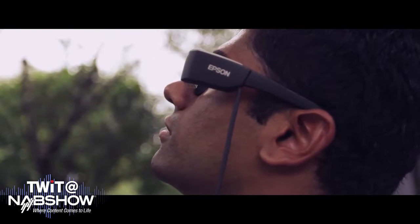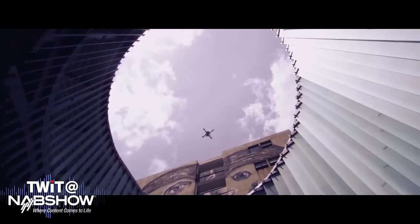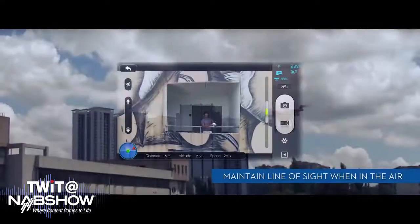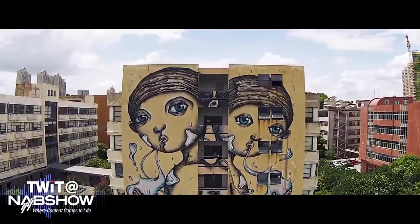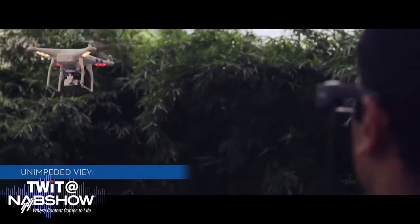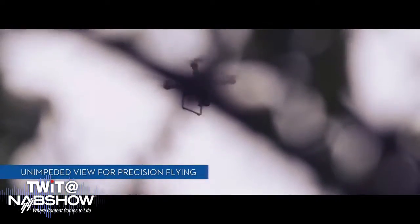Is this mostly for drone users focused on filming, and not like the drone racing community? Yeah, it's definitely more focused on people who need to keep line of sight with their drone — more the videography or photography crowd versus the drone racing community or someone just out flying recreationally.